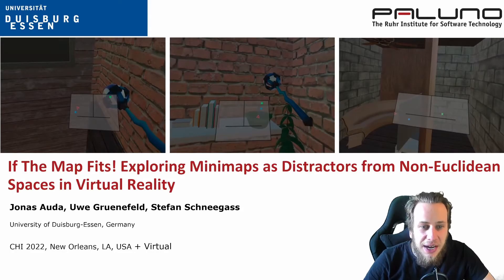Hello everybody, my name is Jonas Auda and on behalf of my colleagues Uwe Grünefeld and Stefan Schneegers, I'm going to present 'If the Map Fits: Exploring Minimaps as Distractors from Non-Euclidean Spaces in Virtual Reality.'